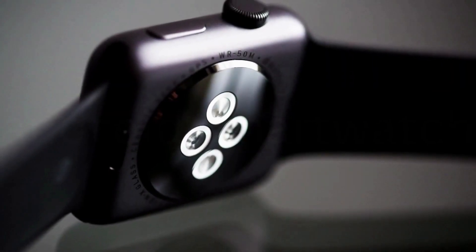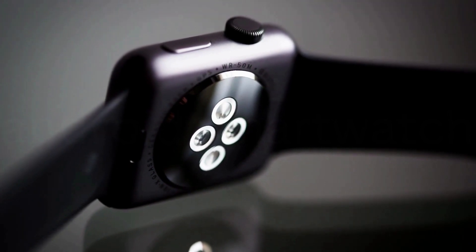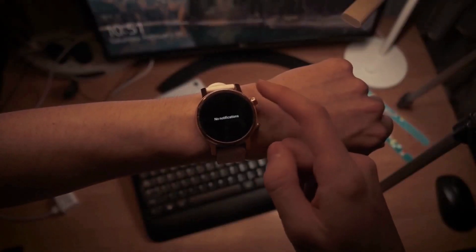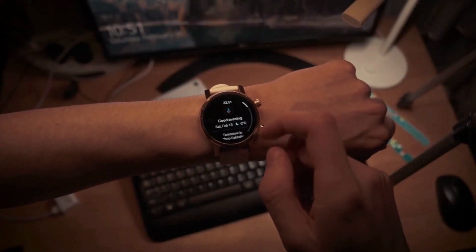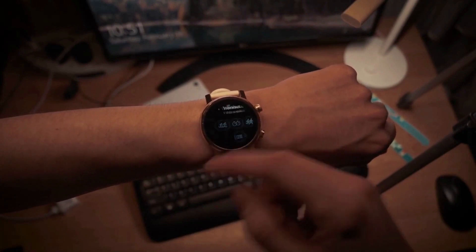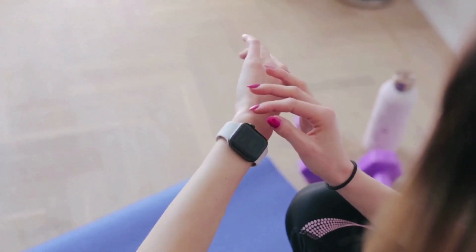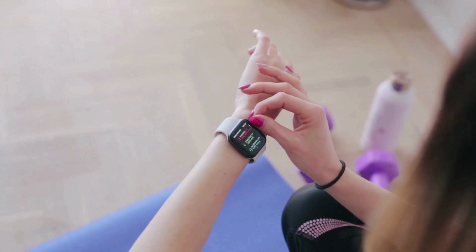Some smartwatches have the flexibility to function as multimedia players, with FM radio and Bluetooth headset playing of digital audio and video files. Some designs, known as watch phones, offer flexible cell functionality like making calls. Look at the best Android smartwatch options and our suggestions below.